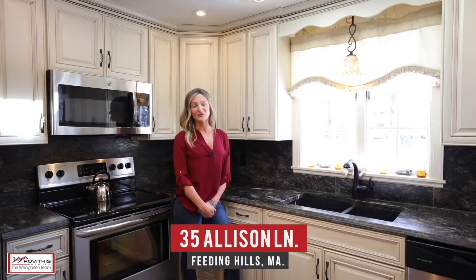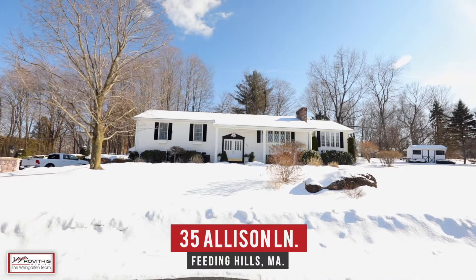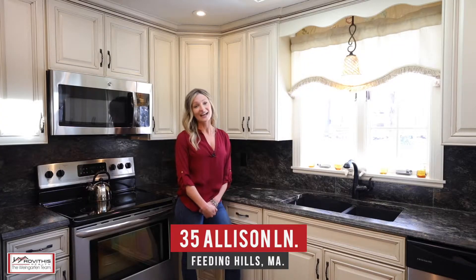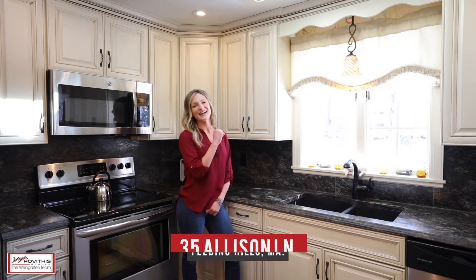Hi, Melissa Ogalevitz with the Weingarten Real Estate team here on location and excited to show you our newest listing at 35 Allison Lane in Feeding Hills, Massachusetts. Let's go check it out.